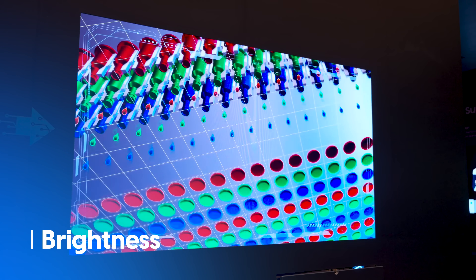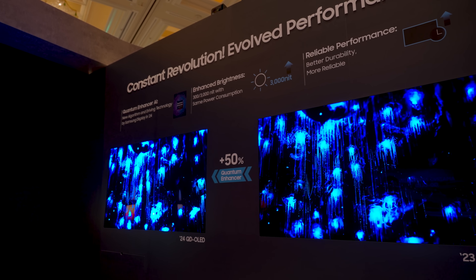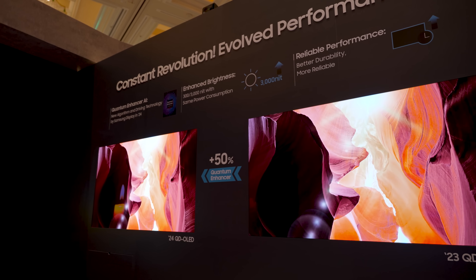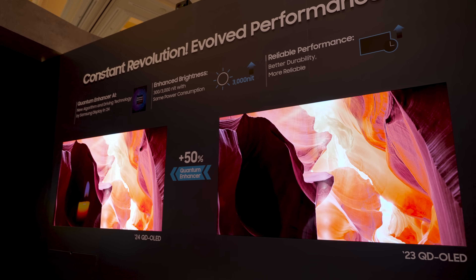While the brightness is the headline, there's actually a whole lot more going on here. Samsung Display has optimized and evolved its QD OLED display technology to be brighter than it was before. They say it can reach up to 3000 nits peak brightness from a 3% window, and full field white could be up to 300 nits.